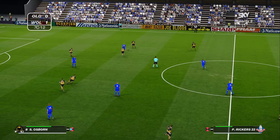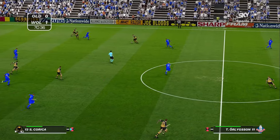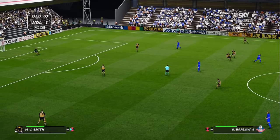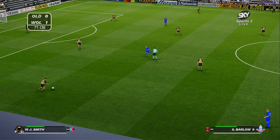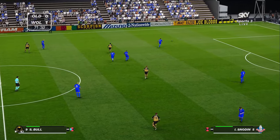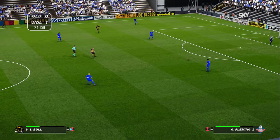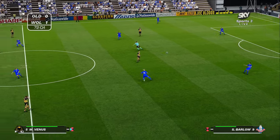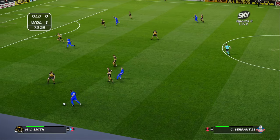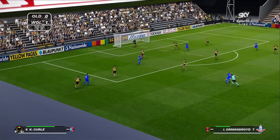Rickers has got the ball back now. That's a great challenge — really unbelievable challenge by Osborne. Boos around Boundary Park as they thought that was going to be a foul. The referee is not having any of it at all. We're about under 20 minutes left plus stoppage time and it's still Wolves winning 1-0 in this vital promotion battle. But also not good news for Oldham — they can't afford to slip up.